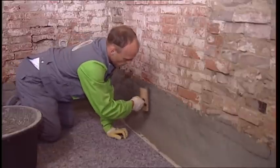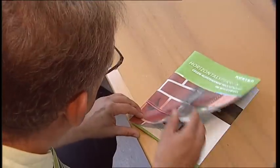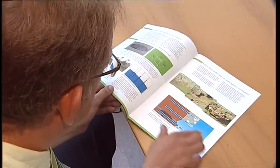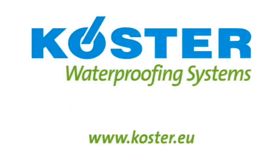The horizontal barrier is now in place and the wall waterproofed. You can find all the important information in the system brochure — Horizontal Barriers Against Rising Damp in Masonry. For further information, visit our website at www.coester.eu.